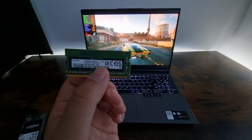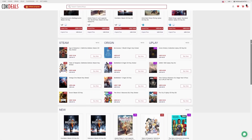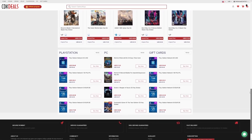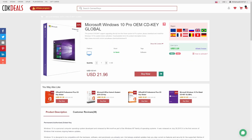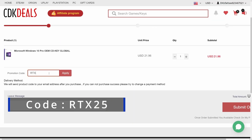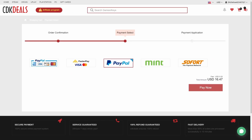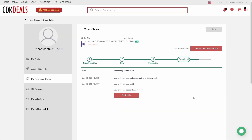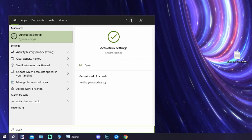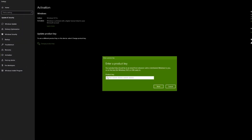But first, a message from our sponsor. CDK Deals is a website dedicated to giving you the best prices on games and software. Right now you can get a Windows 10 Pro OEM key for an insanely low price. Just find the best price and apply my special discount code, Archiex25, for an additional 25% off. You can also check out securely with PayPal, and once the payment is cleared, you should get access both in your account as well as in your email. In order to activate the copy, just search for activation settings and type in your key. If you want to learn more, be sure to click the link down in the description.